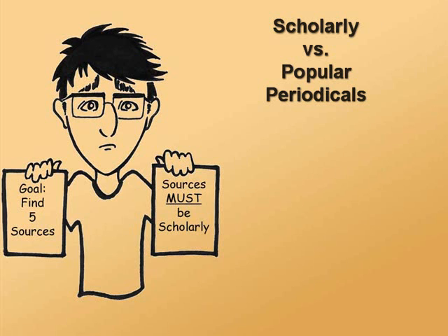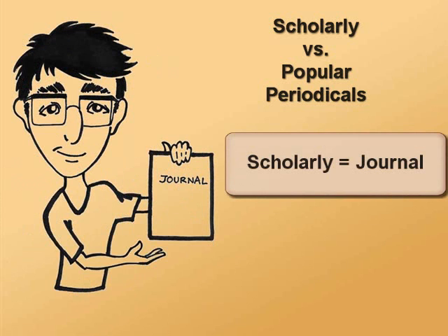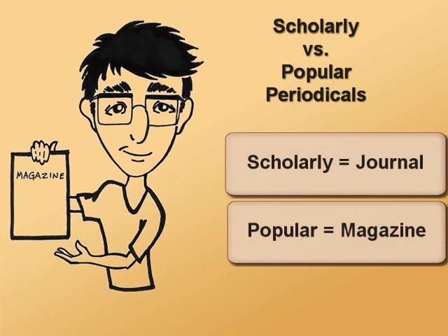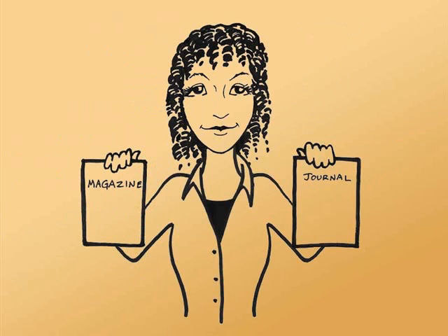As a college student, you will quickly discover that when using periodicals for research, it is important to know the difference between scholarly and popular periodicals. Periodicals are publications that are published regularly. Scholarly periodicals are known as journals, while popular periodicals are called magazines. The sources of information that you use for papers and presentations in your classes will be evaluated by your professors, so it is necessary to evaluate the authority of your sources before using them.